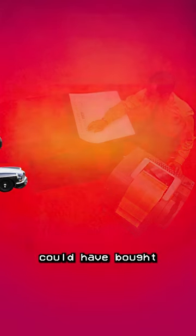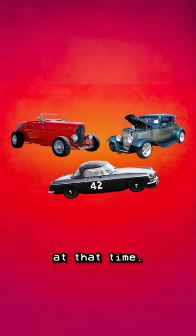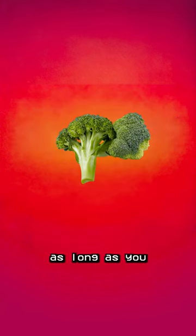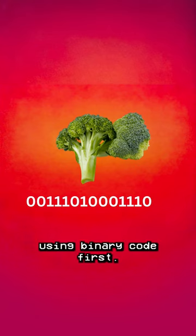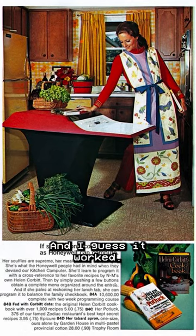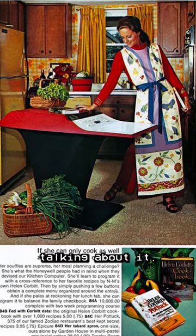To put that in perspective, that amount could have bought you three or four new cars at that time. This 150-pound machine was designed to help you plan meals, as long as you programmed it with all of your ingredients using binary code first. Unsurprisingly, none were sold, but it was really meant to be more of a publicity stunt anyway. And I guess it worked — it's 54 years later, and we're still talking about it.